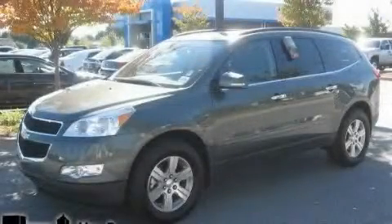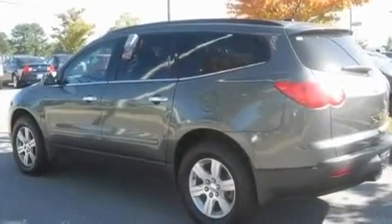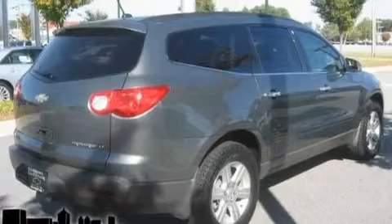This is a 2011 Chevrolet Traverse — plenty of space for what you need. It features a 3.6 liter 6-cylinder engine and a 6-speed automatic transmission.